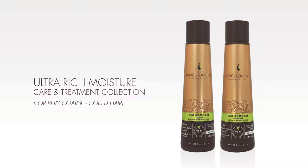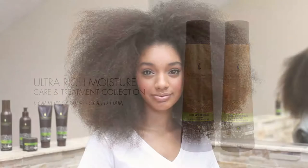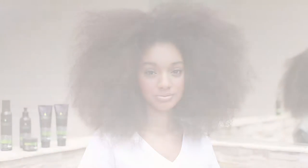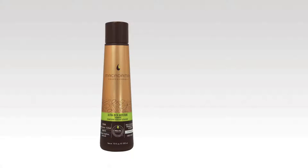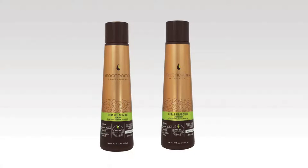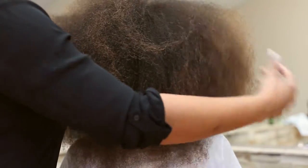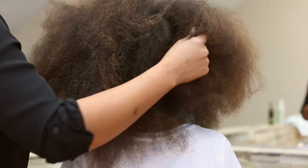Macadamia Professionals Ultra Rich Moisture Care and Treatment Collection was developed to address the unique moisture level needs of very coarse to coiled hair textures. The collection includes the Ultra Rich Moisture Shampoo and the Ultra Rich Moisture Conditioner. The Ultra Rich Moisture Collection is designed for thick, very curly, over processed and very dry hair types in need of damage repair.